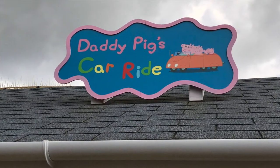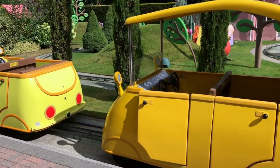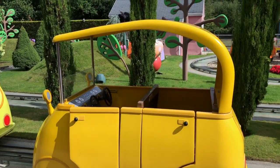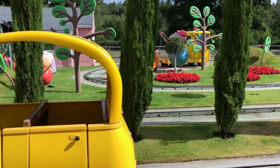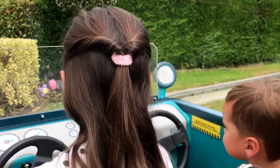Now I'm going to take you on a tour of all the rides. First we have Daddy Pig's car ride — this is a favourite. You can see so many of Peppa Pig's character friends, so if your child loves Peppa and all her friends, this is a great one to do.